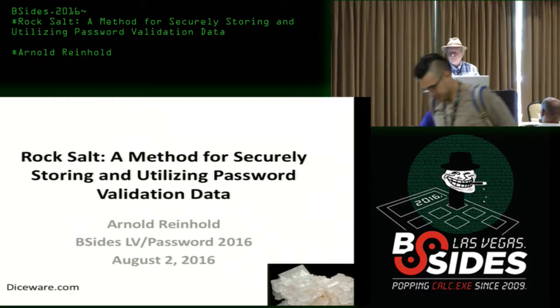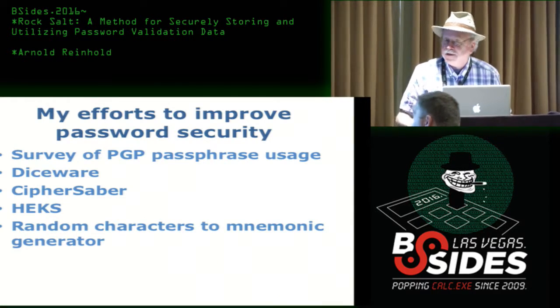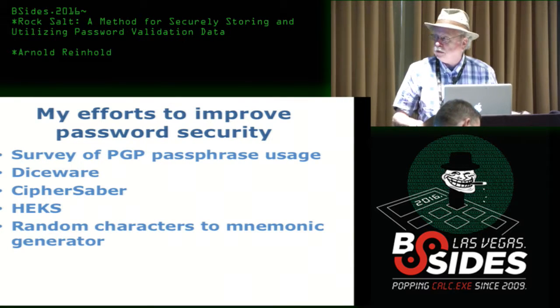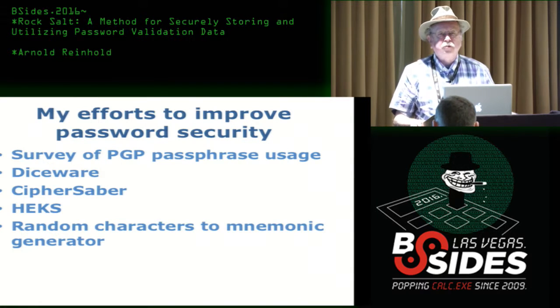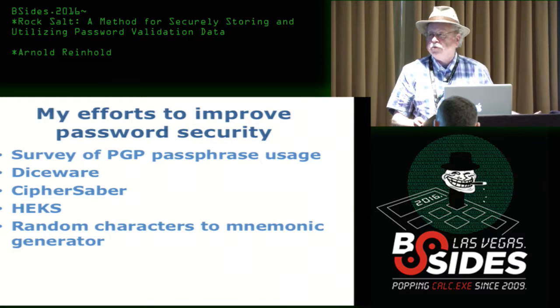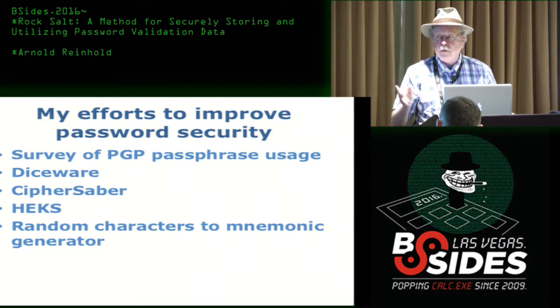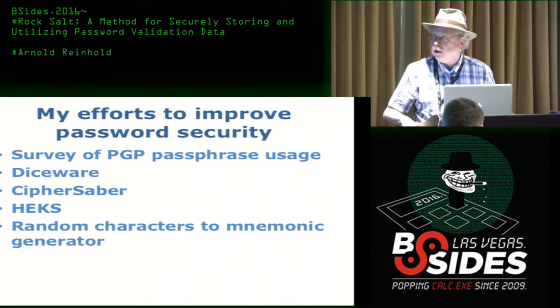Thank you all for coming out and not taking a nap after lunch. I've been doing various things over the course of the last couple of decades to try and improve password usage. I actually posted something to sci.crypt asking people to send me their PGP passwords on a postcard, on the theory that you don't put any identifying information on the postcard. Quite a few people did, and sure enough, most people were making really weak passwords.